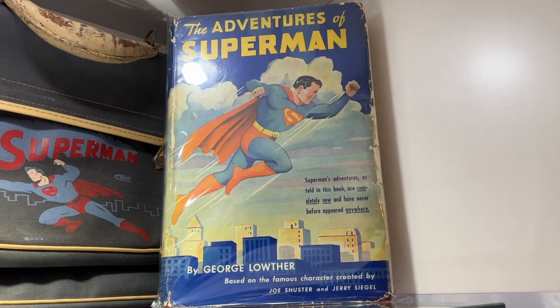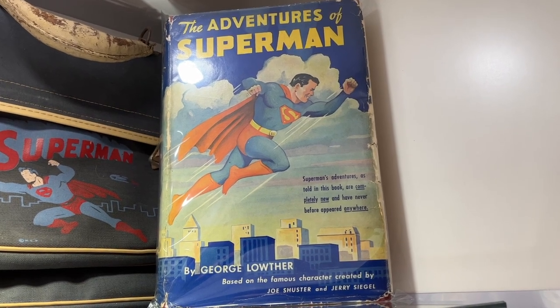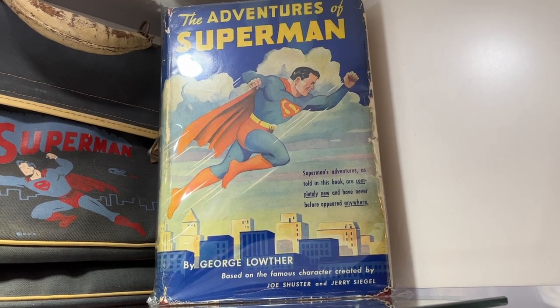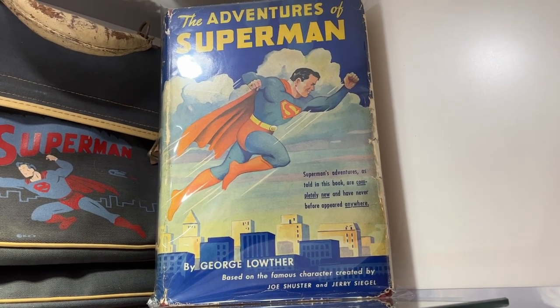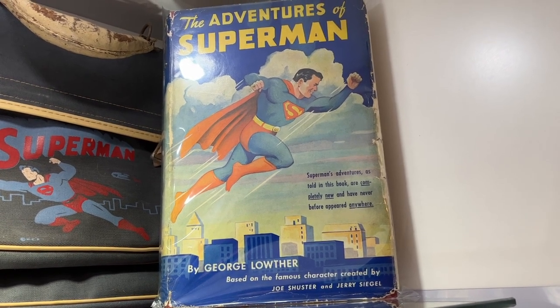Trivia question: this is the first hardback book ever made of Superman — The Adventures of Superman with George Luther. My trivia question to you is: what element of Superman appeared first in the pages of this book? Let me know in the comment section.